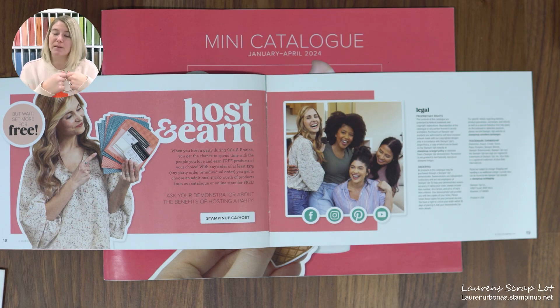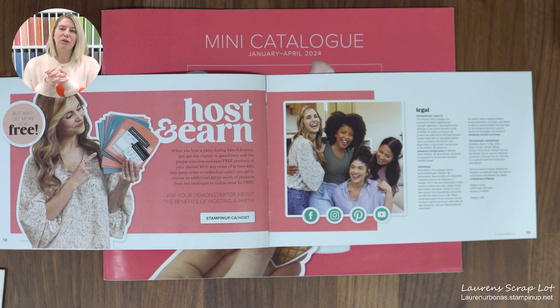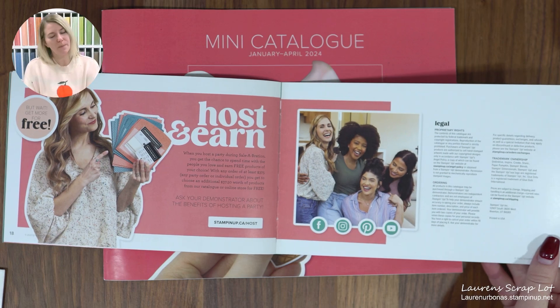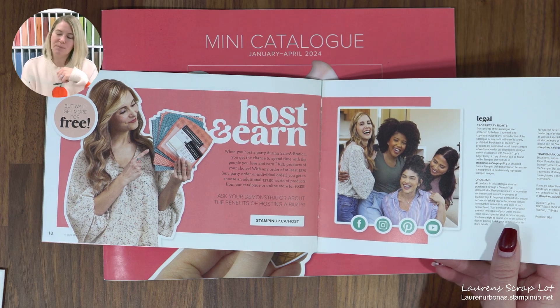For those of you who are part of my monthly club and order every month, your names are automatically going into a draw. I haven't decided yet whether one person earns the whole bonus product, or depending on our orders, maybe we all get a little treat by the end of February — because when we put our orders together, we all tend to earn some extra hostess rewards. So if you're part of monthly club, by the end of February you will receive something from me, as a thank you for continuously ordering.